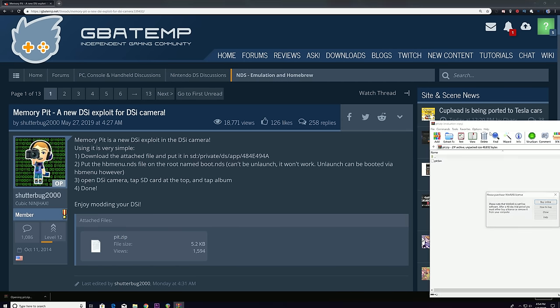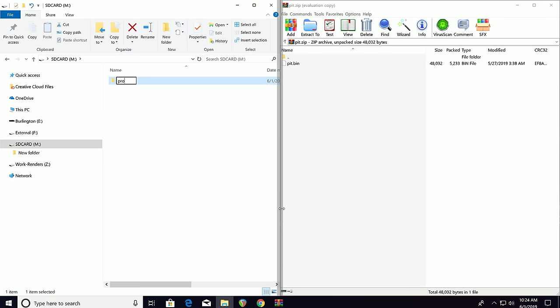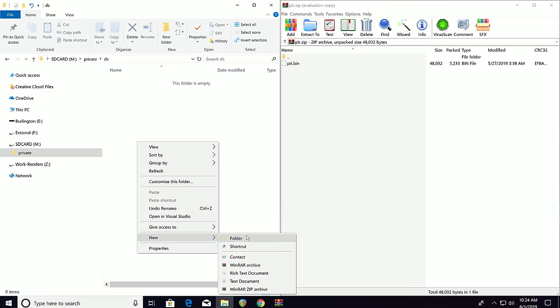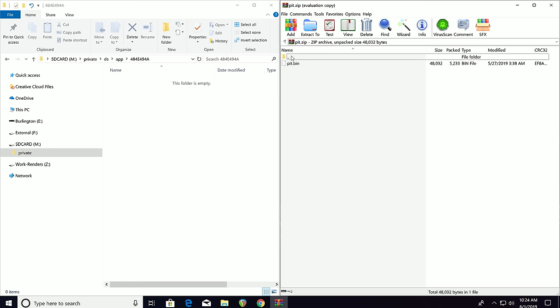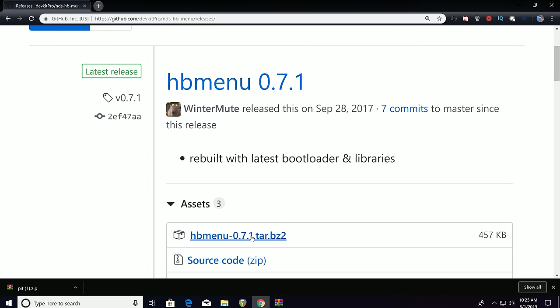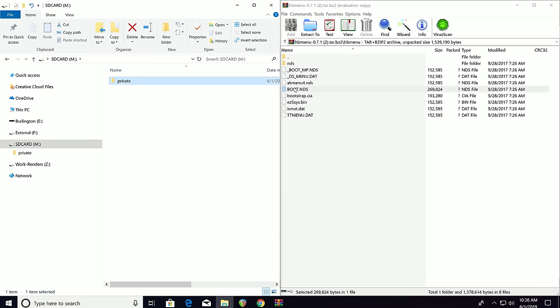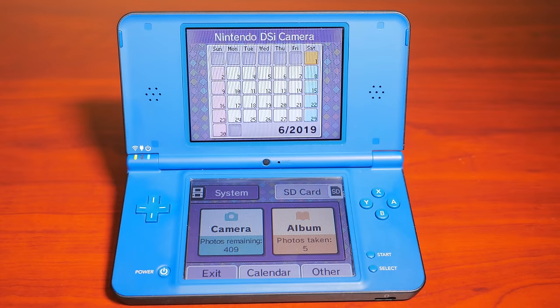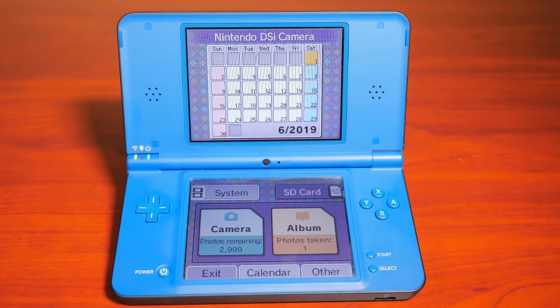Take any old SD card, format it as FAT32, then download the Memory Pit exploit — link will be in the description below. At the root level of the SD card, create a folder called 'private', then underneath that create another folder called 'DS', underneath that create another folder called 'app', and then lastly create the folder called '484E494A'. Then extract the pit.bin file into this folder. This will install the exploit, but we still need a homebrew launcher to run. Download the homebrew menu from GitHub — link in the description. Extract the boot.nds file onto the root of the SD card, then install the SD card back into the DSi and open up the camera app. Select the SD card, click album, and with any luck you'll be in the homebrew menu, ready to load your homebrew on your Nintendo DSi.